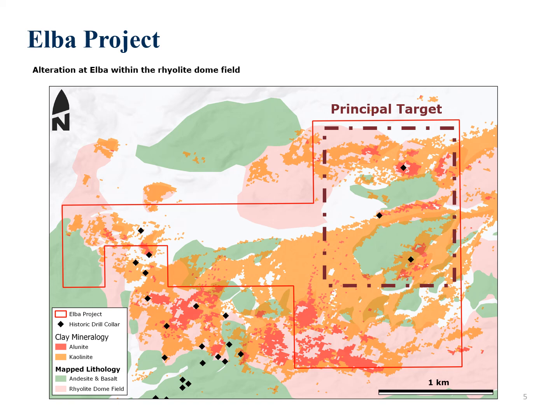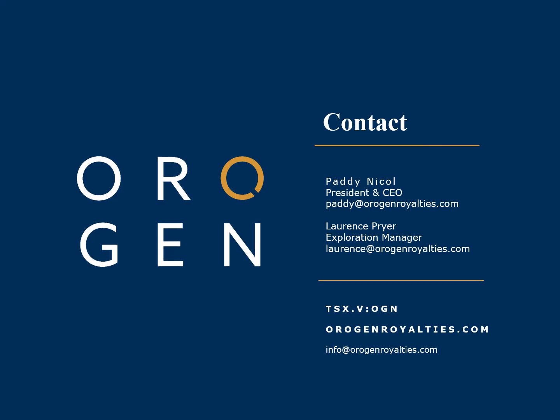The project is on BLM land and available for option. For more information on Elba or any of Origin's other assets in the Walker Lane, please contact Paddy Nickel, President and CEO at Origin, or Lawrence Pryor, Exploration Manager.